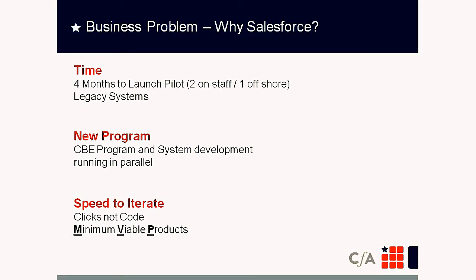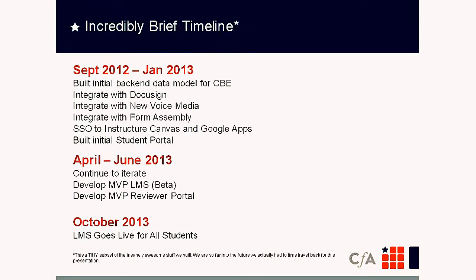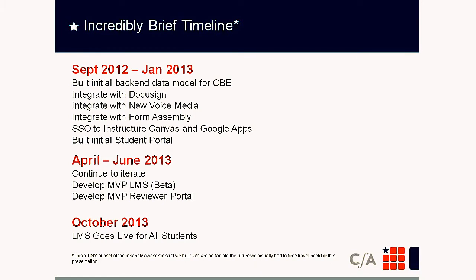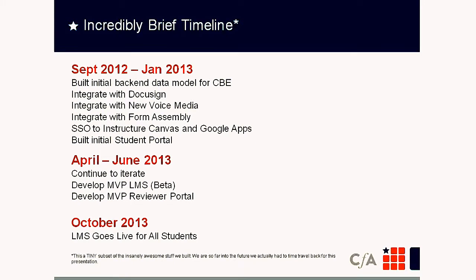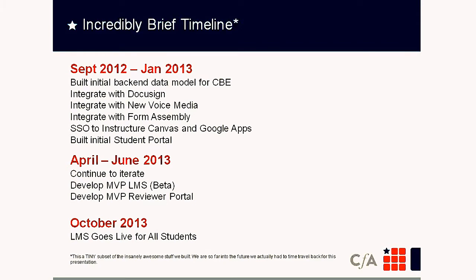Salesforce allowed us to iterate rapidly and get immediate feedback from all stakeholders — essentially doing agile at an extreme level. We always approach new projects as a minimal viable product, getting something in users' hands fast that improves how they work. From September 2012 to January 2013 with just three people, we did initial data model builds, integrated with DocuSign, New Voice Media, and Form Assembly, leveraged Salesforce as our identity provider for single sign-on to Canvas and Google Apps, and built our initial portal.